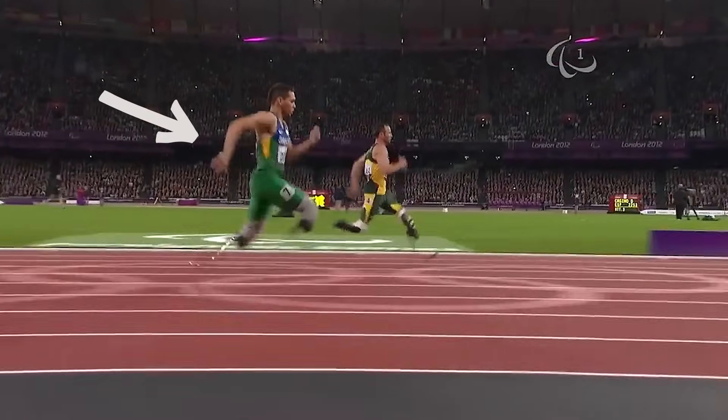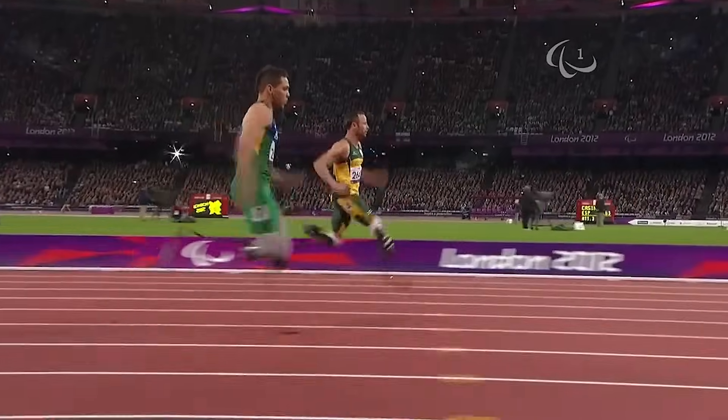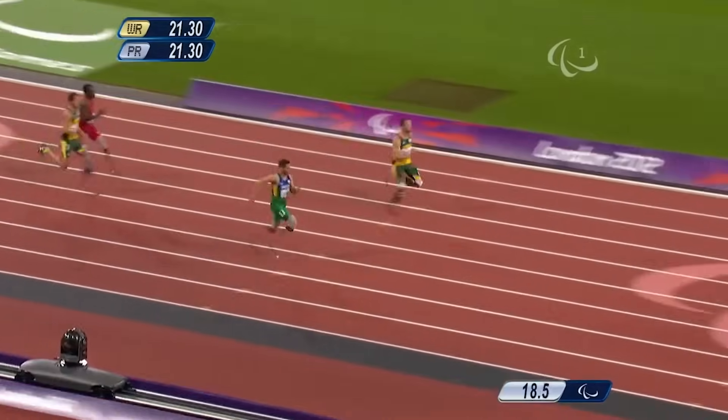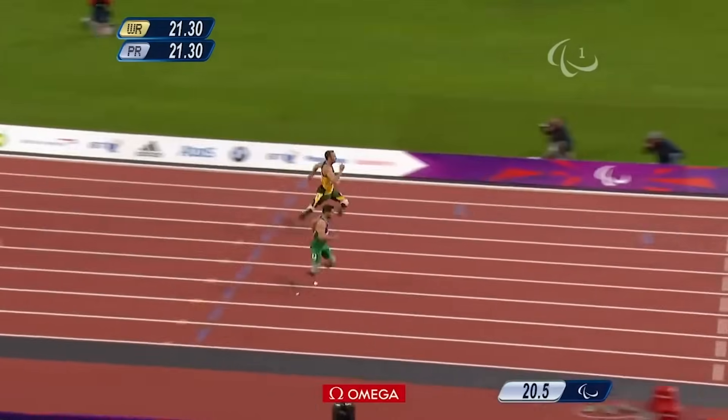He once ran the 100 meter dash in 10.56 seconds — that's less than a second away from the world record. Notice anything? He doesn't have lower legs, so these prosthetic legs help him run. Alan's hard work and super speed helped him win a gold medal at the London Paralympics.